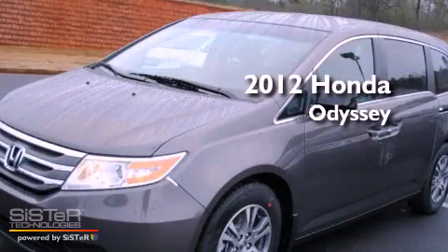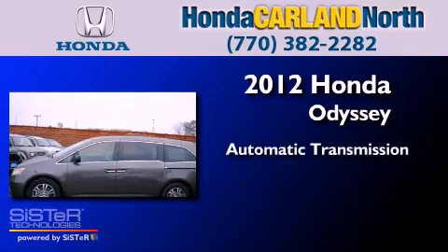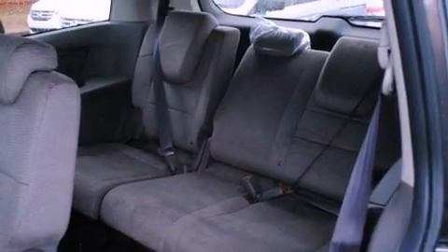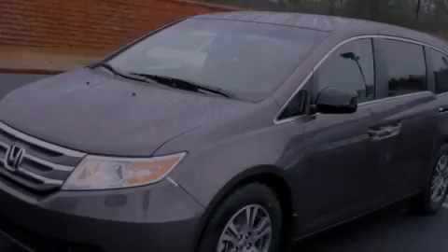This is a brand new 2012 Honda Odyssey. This minivan has an automatic transmission and a six-cylinder engine. With an EPA estimated rating of 27 miles per gallon on the highway, fuel efficiency is still high on the list of priorities.